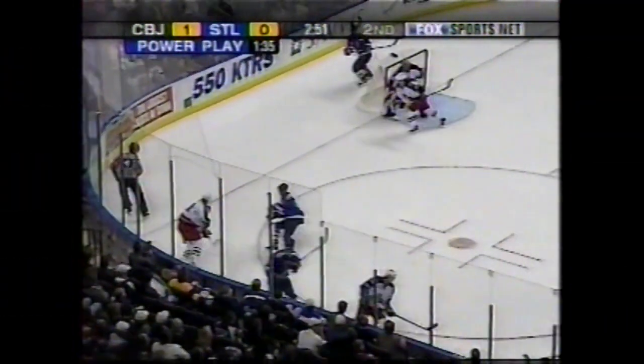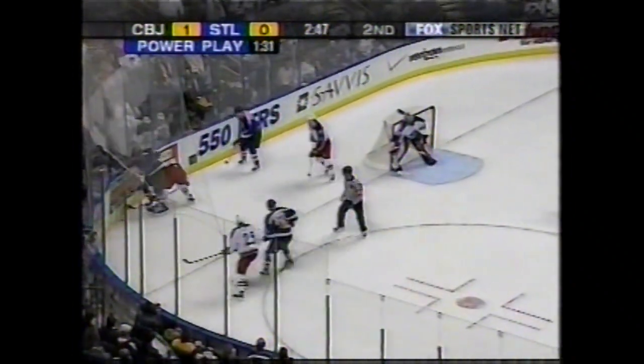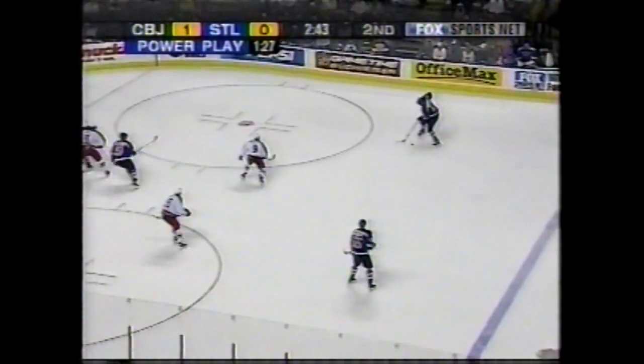Remember, he scored a goal the last time these two teams played — the first goal of the game, as is this one. Make that the first goal for the Blue Jackets in the Blues' first power play. And they've got a good one, ranked 5th in the NHL. Beckman, Pronger — they convert over 21% of the time. Kachuk leads the way with 9 power play goals.